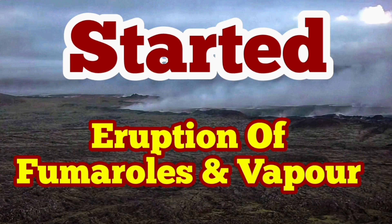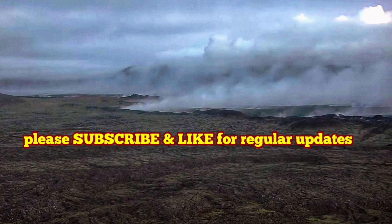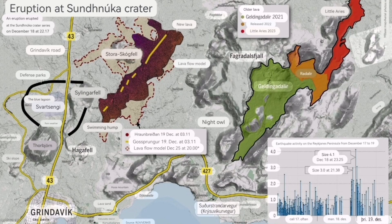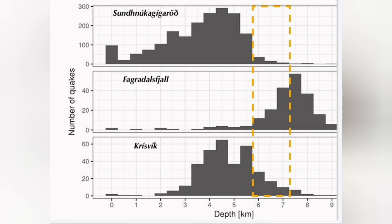Volcanic activity near the Sunduka craters area, which erupted lately, has now entered a very strange stage. The latest risk assessment chart shows that Grindavik now has more risk of cracks opening up. This volcanic system is very close to the Fergadeswil system.